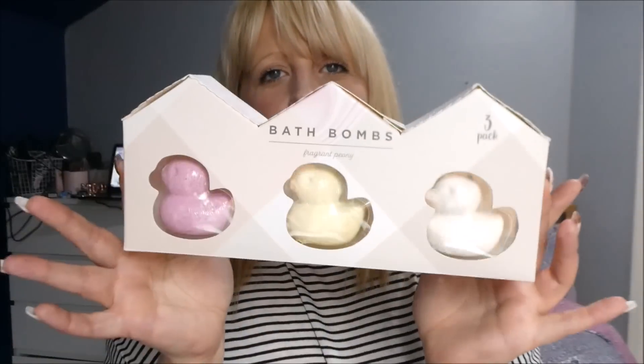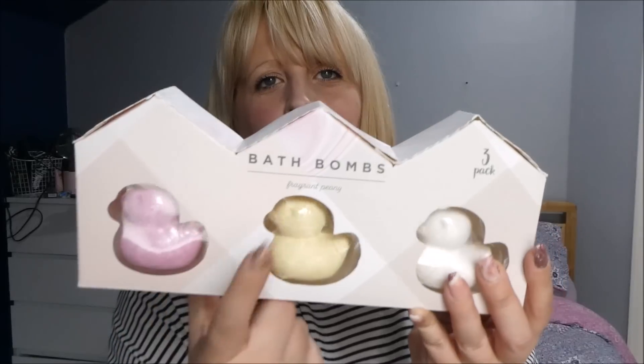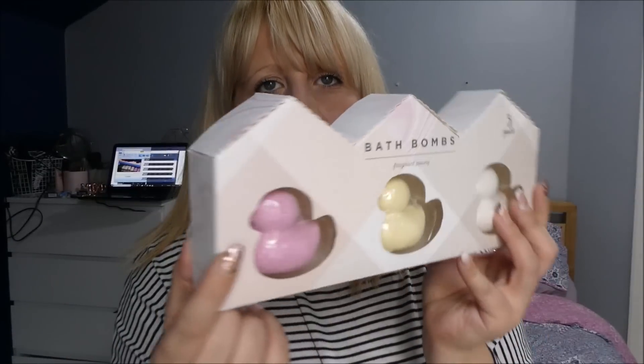I also picked these up for Alfie. He wanted a bath bomb and I wasn't paying a pound for one little bath bomb when he could buy three for a pound. These are cute little ducks.